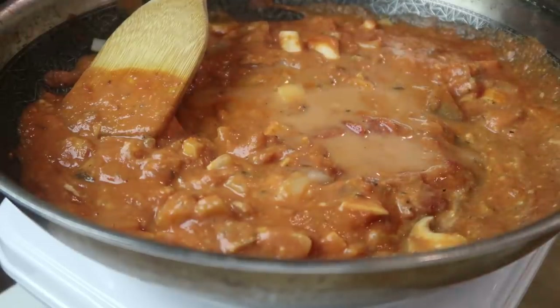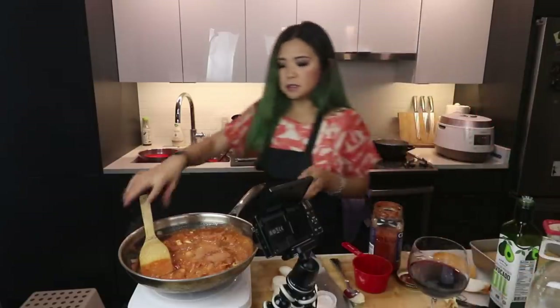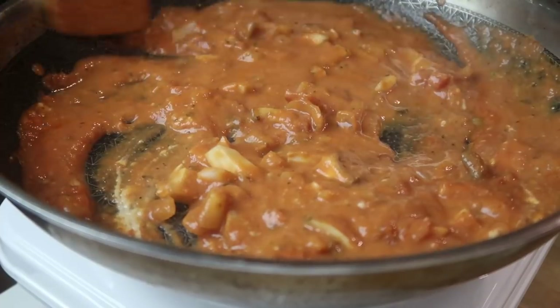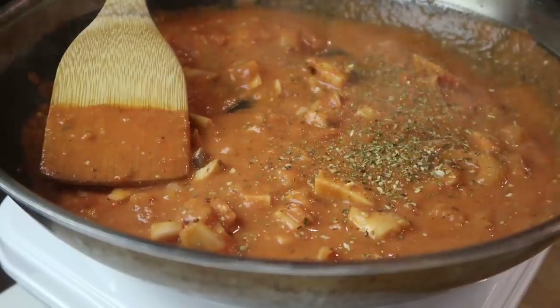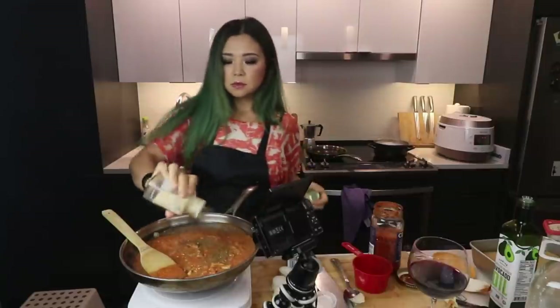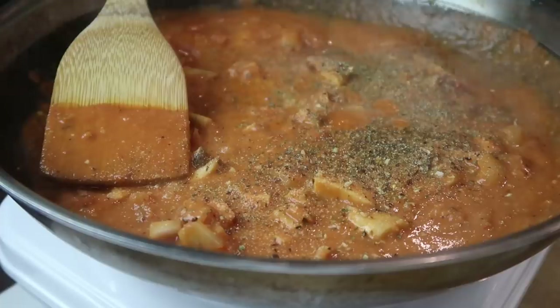About two tablespoons of almond milk or non-dairy milk — it'll kind of thin it out a little bit. For seasoning I'm just going to add some Italian seasoning, a lot of it, and pepper is fantastic. We're going to add garlic powder since we ran out of garlic.